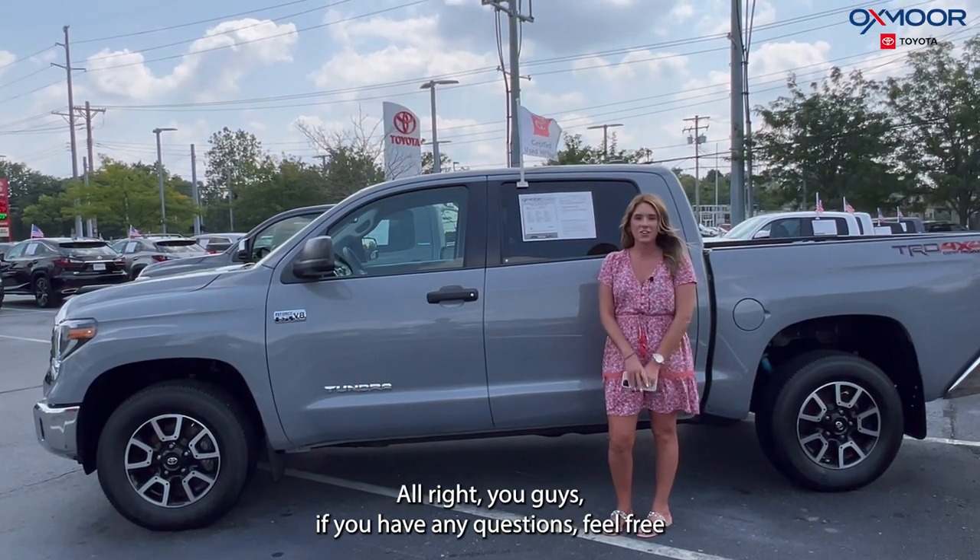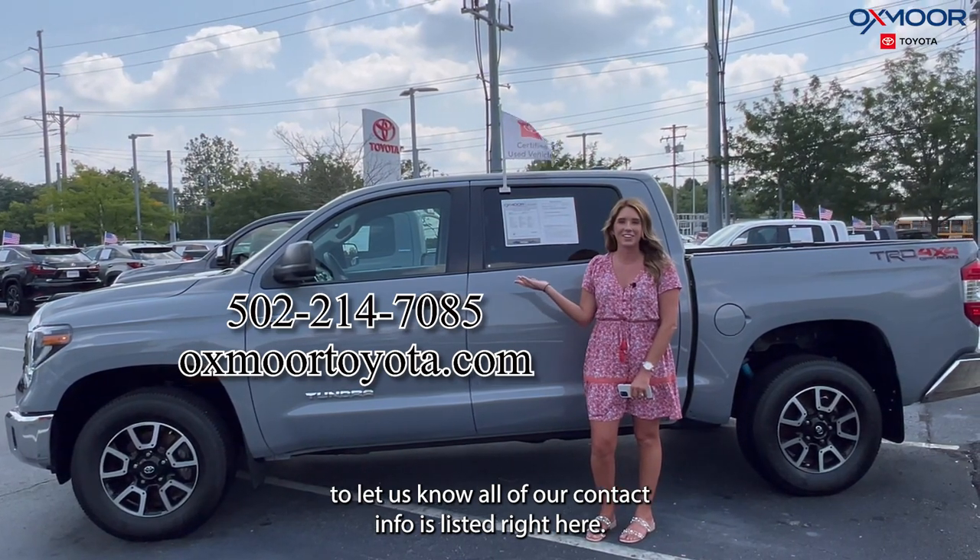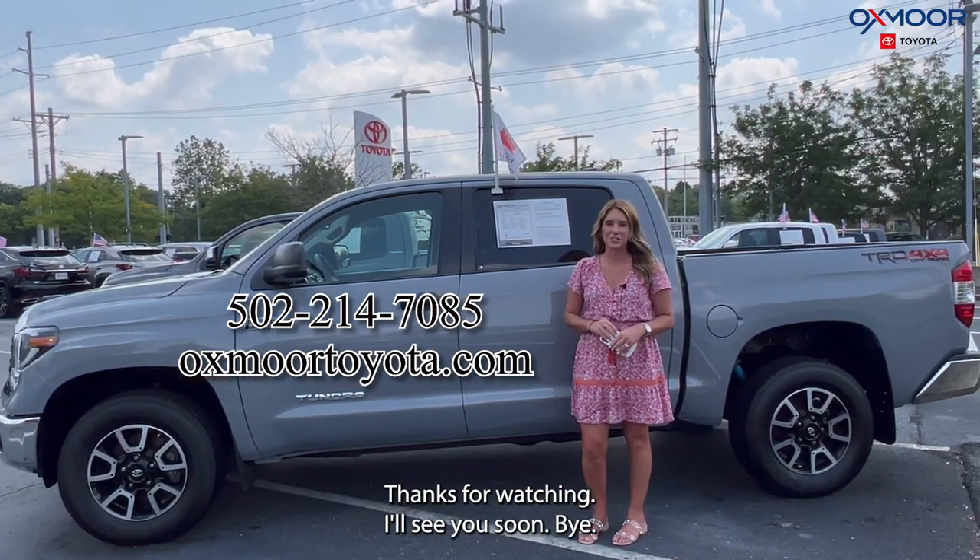All right, you guys. If you have any questions, feel free to let us know. All of our contact info is listed right here. Thanks to all for watching. I'll see you soon. Bye.